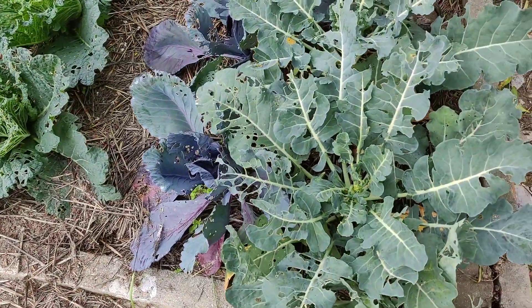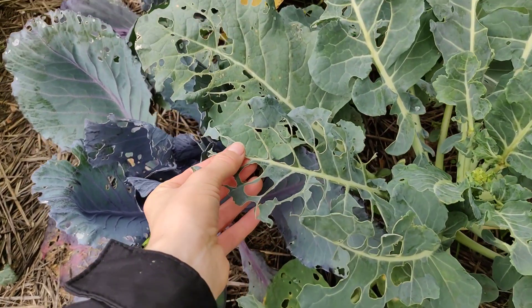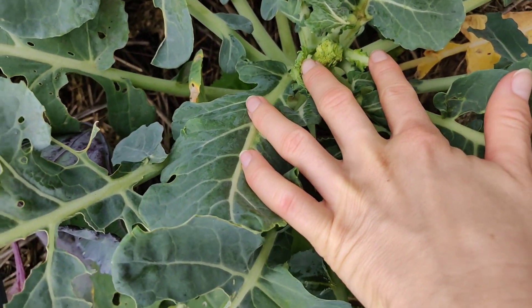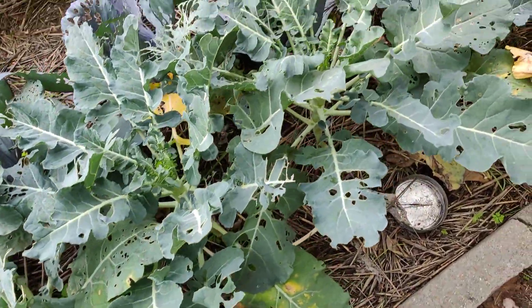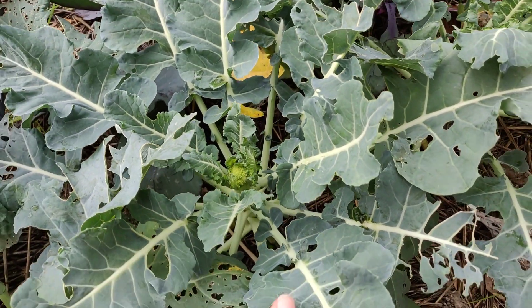So today I'll just show you quickly what has happened and what has grown. First I wanted to see how our cabbages are looking, and as you can see it looks like — oh no, it's all eaten! But then I looked closer and — hello, broccoli! They are finally coming out. We really thought the worms had eaten it all, but here we are starting to see some broccoli heads. I'm so excited about this!